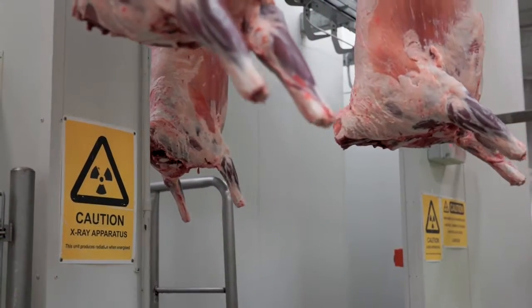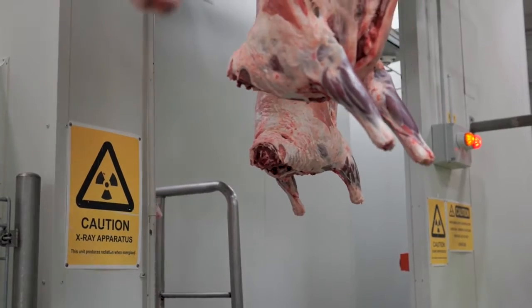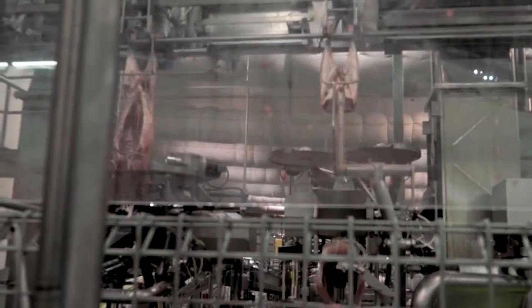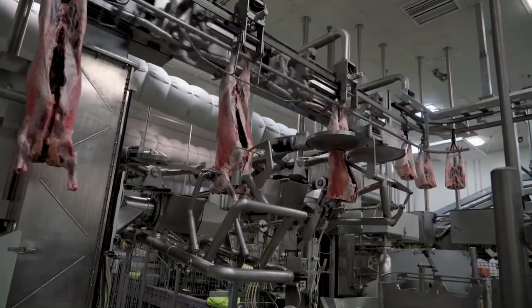With the technology we're developing in dual energy X-ray, we can now measure the composition of the animal — the meat, fat, and bone. Producers will now be able to be paid for what they actually provide to the processing organisations.